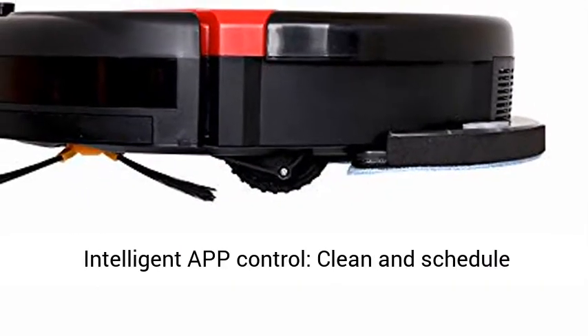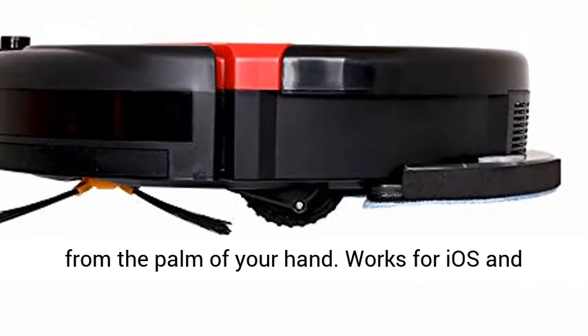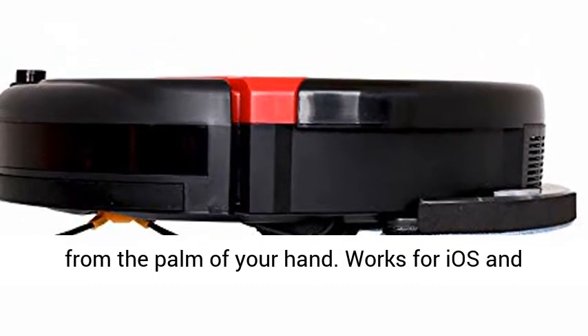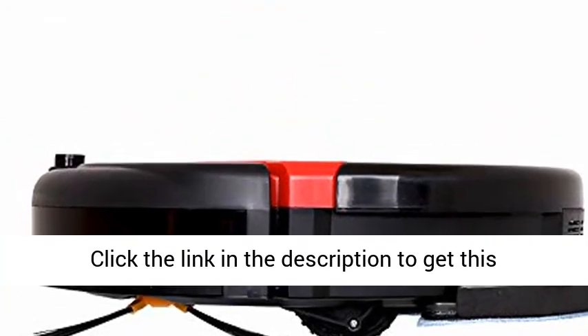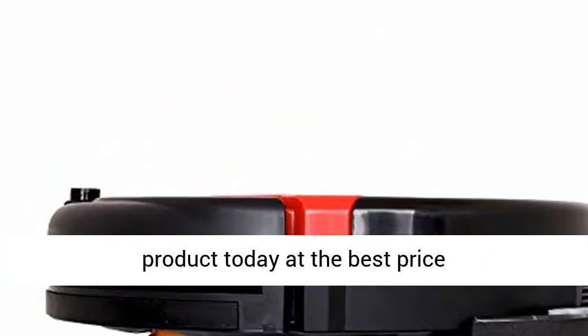Intelligent F-Control — clean and schedule from the palm of your hand. Works for iOS and Android 4.0 and above. Also includes remote control. Click the link in the description to get this product today at the best price.